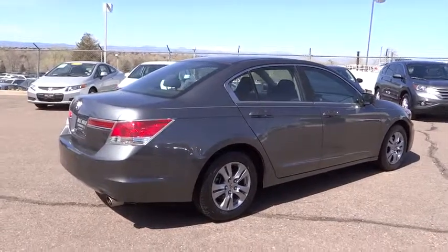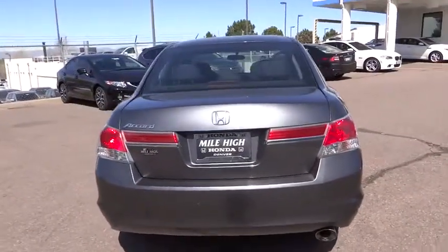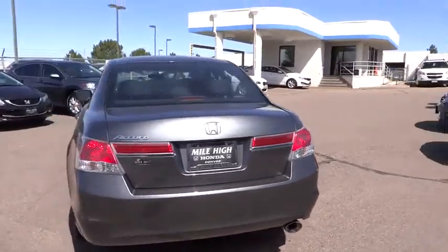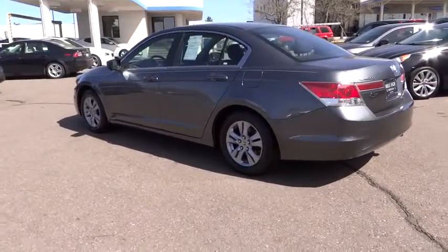Electronic stability control, remote keyless entry, brake assist, panic alarm, tachometer, overhead console, power driver seat, tilt steering wheel, front bucket seat, front reading lamps.